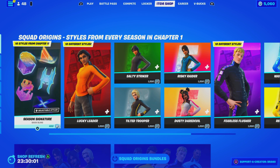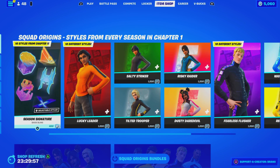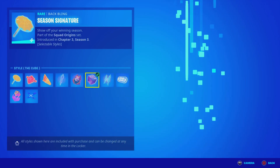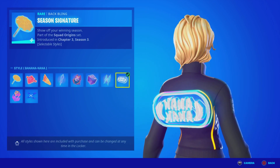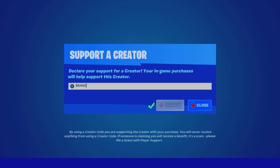Here's the item shop from today — we finally got some brand new skins. We have the brand new Season Signature Black Bling, which has a lot of season styles. My favorite is the Banana one. This bag bling is going to look so amazing on the Peely skin, so we're going to pick it up using code BRANNY with two I's — hashtag partner.